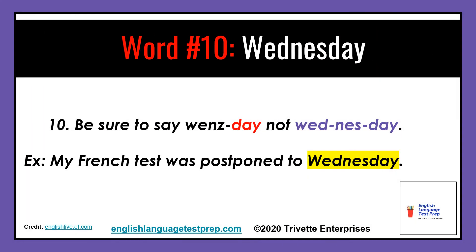Word number ten: Wednesday. Don't say Wednesday — be sure to say Wednesday. Example: My French test was postponed to Wednesday.